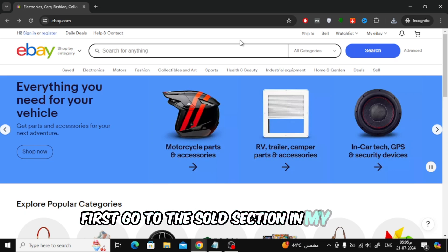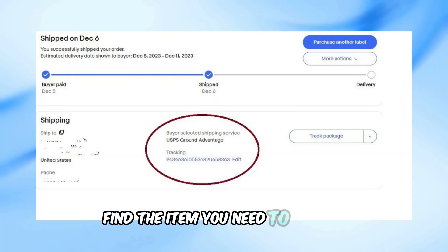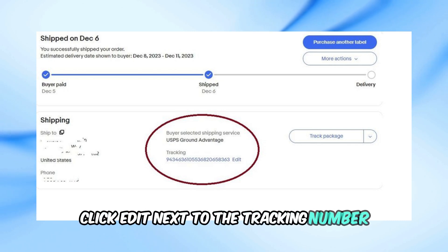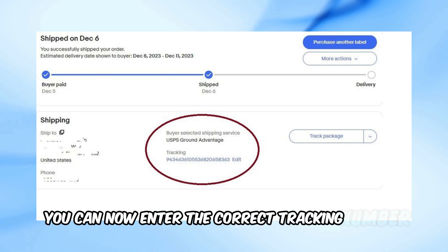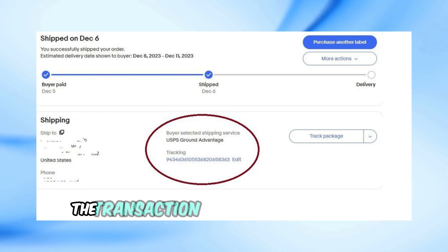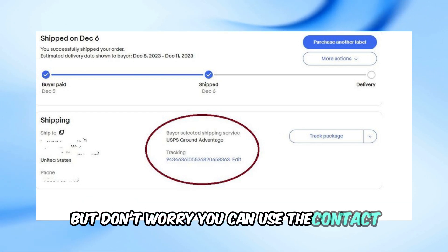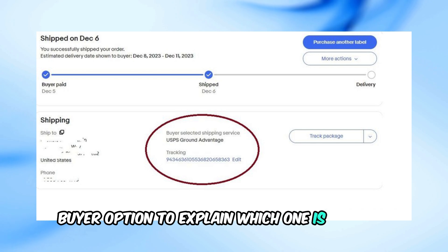First, go to the Sold section in My eBay. Find the item you need to update and locate the tracking number. Click Edit next to the tracking number. You can now enter the correct tracking number. Once updated, the transaction will show two tracking numbers, but don't worry — you can use the Contact Buyer option to explain which one is correct.